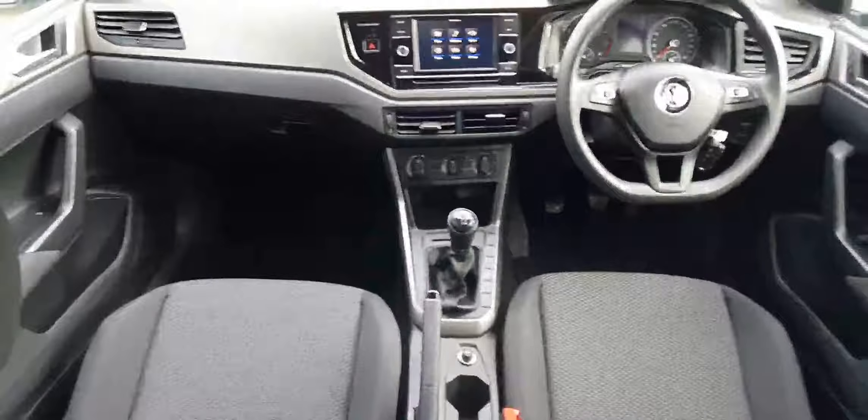You have this really nice finish going on the dash, right across. And then you have your cloth seats as well.